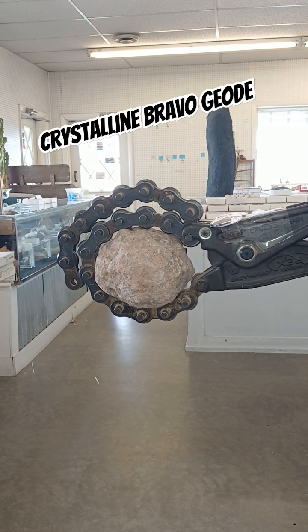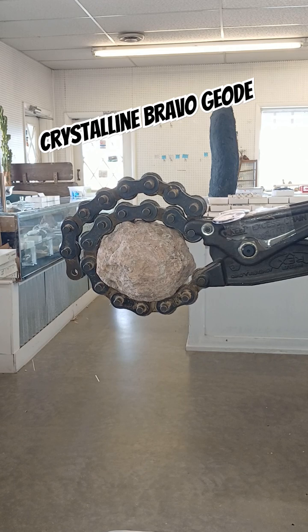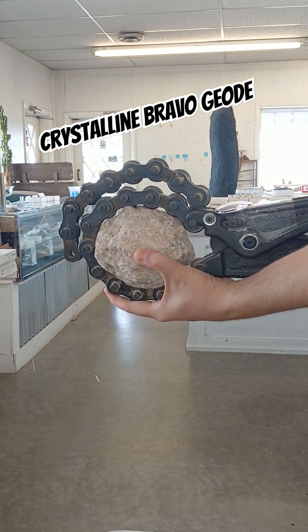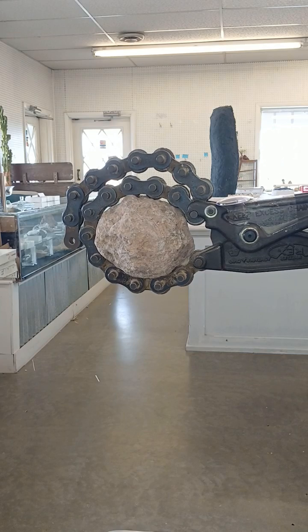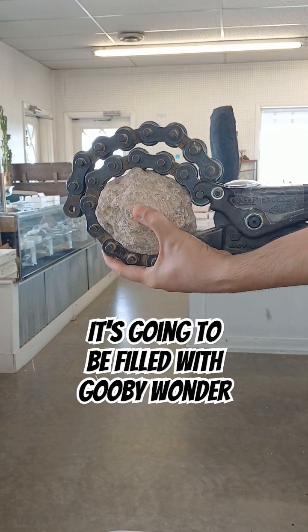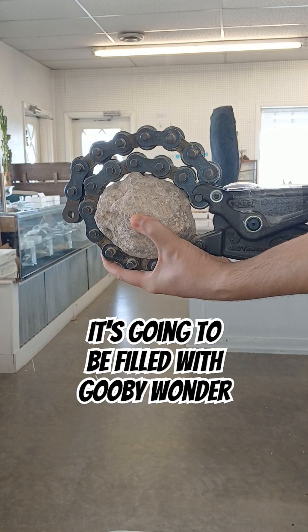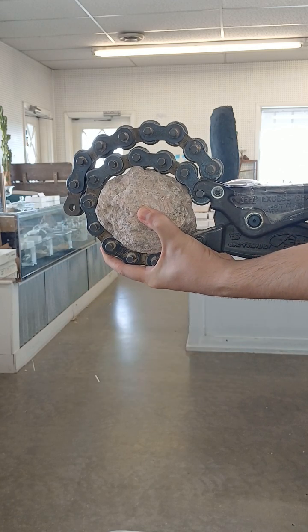We're going to try to crack this like a hamburger bun because it should ideally give us the most exposed cavity. This was at one time when it was forming a vesicle — a bubble that formed in lava as it was cooling — that never quite made it to the surface, and over time that left the perfect cavity for crystals to line. This is from the Chihuahua State of Mexico.